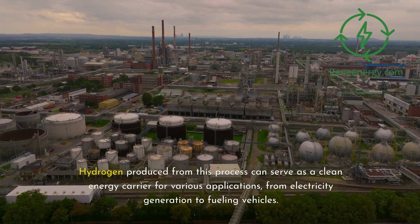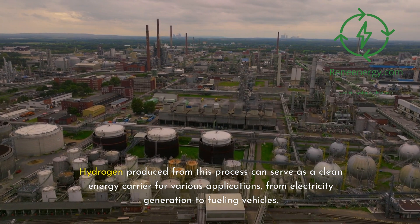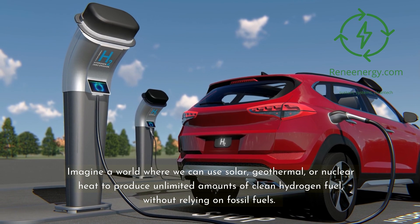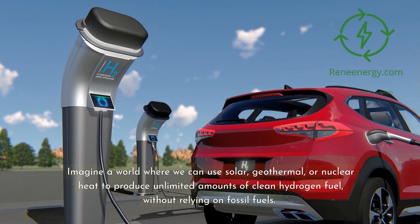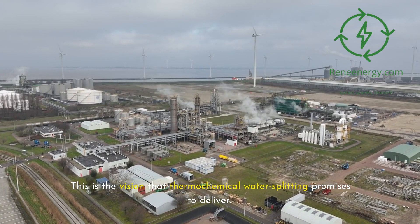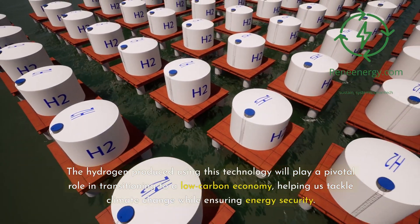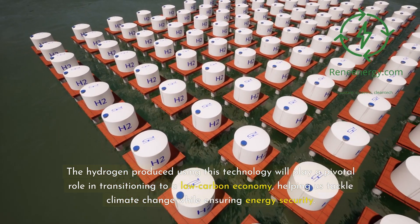Hydrogen produced from this process can serve as a clean energy carrier for various applications, from electricity generation to fueling vehicles. Imagine a world where we can use solar, geothermal, or nuclear heat to produce unlimited amounts of clean hydrogen fuel, without relying on fossil fuels. This is the vision that thermochemical water splitting promises to deliver. The hydrogen produced using this technology will play a pivotal role in transitioning to a low-carbon economy, helping us tackle climate change while ensuring energy security.